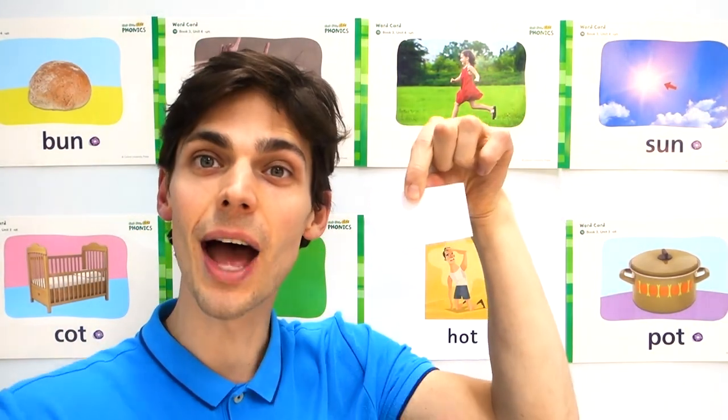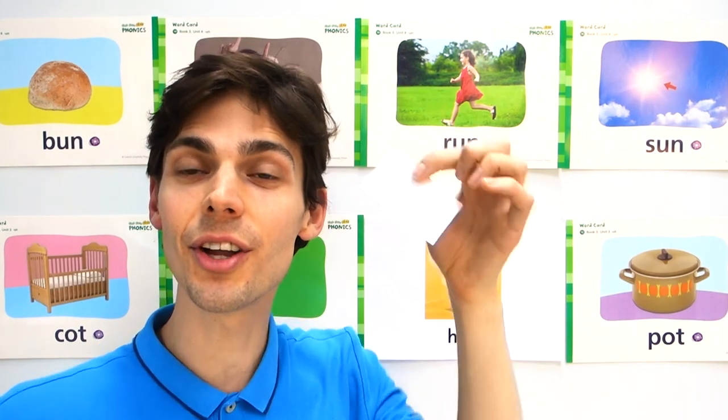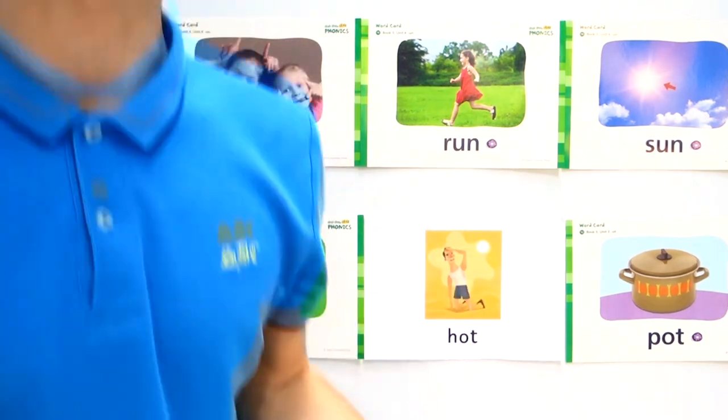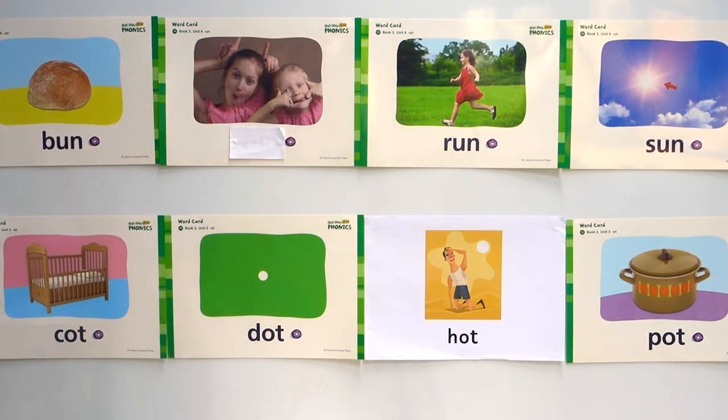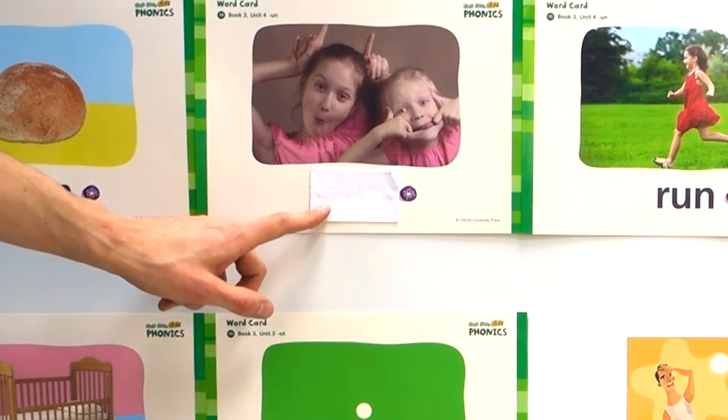I will cover the word up and you have to tell me which word I covered up. Are we ready? Let's see. Okay, three, two, one. Which word did I cover up? This one here — do you remember what it is?